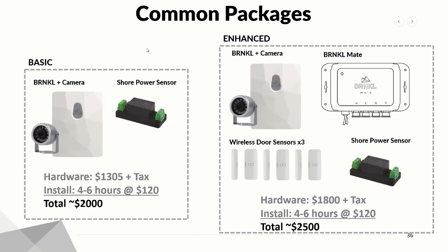Does the enhanced system include other sensors such as temperature and bilge? Yes — the Barnacle itself has all of those sensors built in. You can monitor up to five bilge pumps, four battery banks, one shore power connection, and it comes with a camera. It has temperature, humidity, barometric pressure, pitch, heel, and impact all built in. The Barnacle Mate provides value for wireless door and window sensors. We're also going to be announcing shortly our connection into the NMEA 2000 bus, so you'll be able to get tank levels, engine RPMs, water temperature, wind speed, and wind direction into the Barnacle app as well.